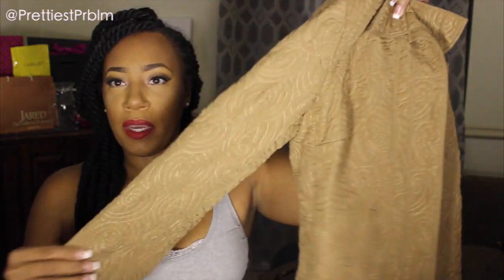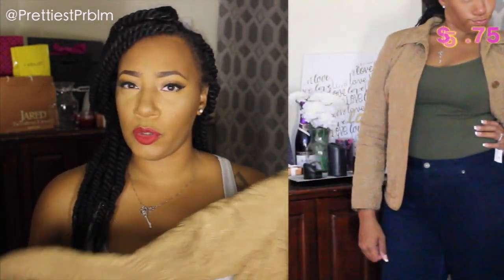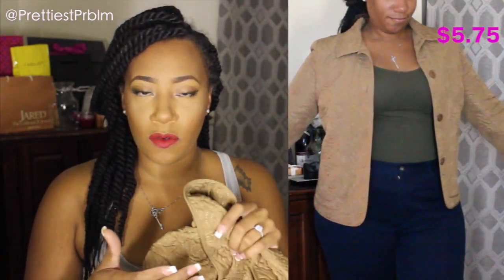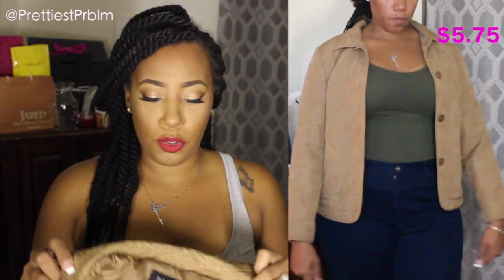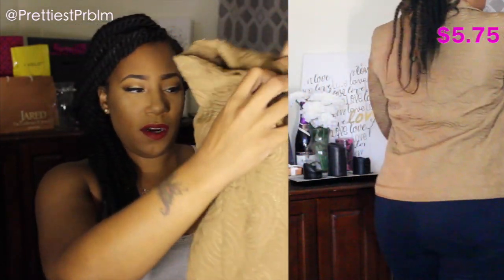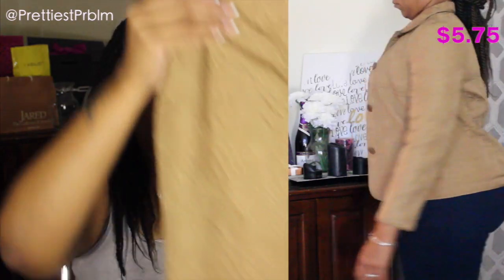The last jacket I bought is a size large by RQT — another lightweight jacket. It also runs short on my arms, but because of the color I can wear gold accessories on my wrist to mask that. It was about $5, fits well besides the sleeves, and has some nice embroidery detailing on it.